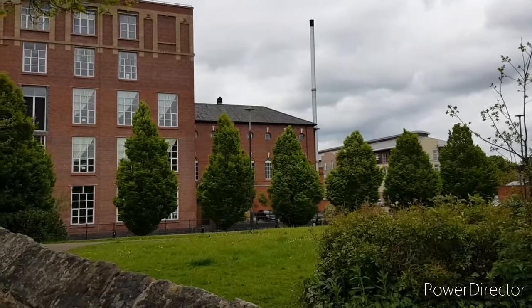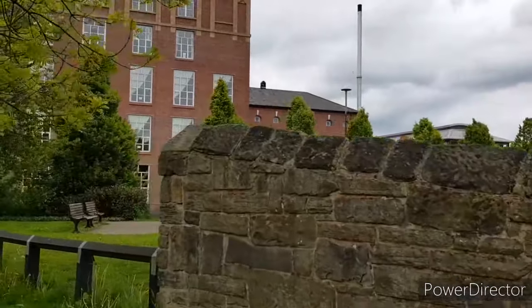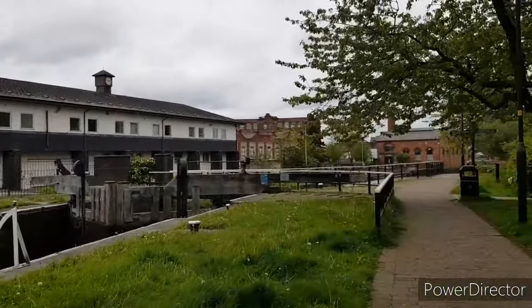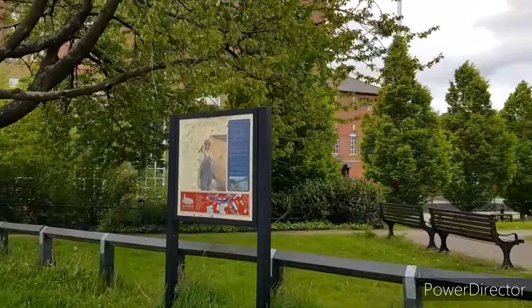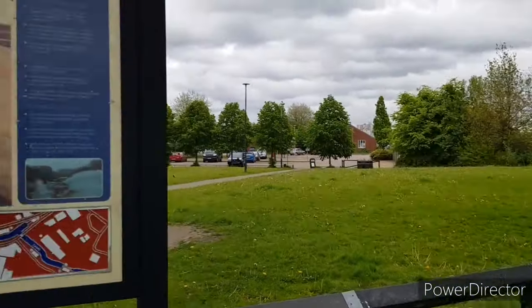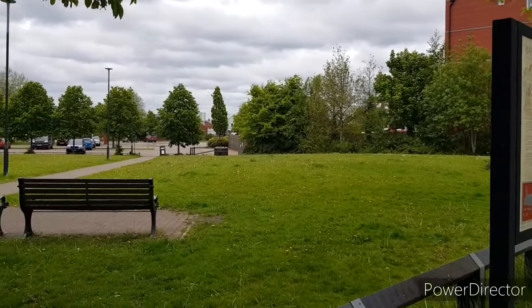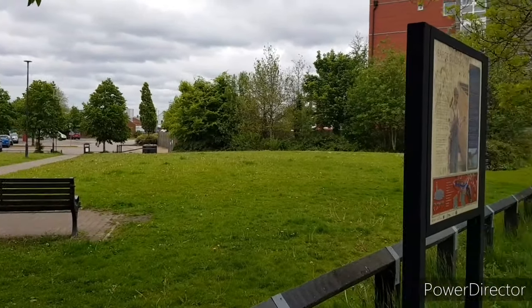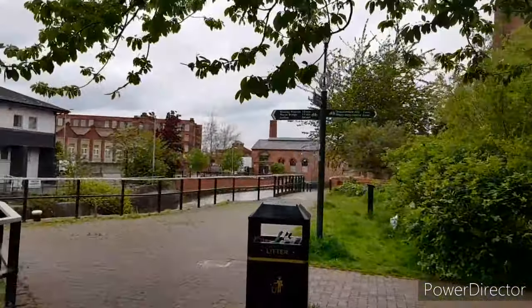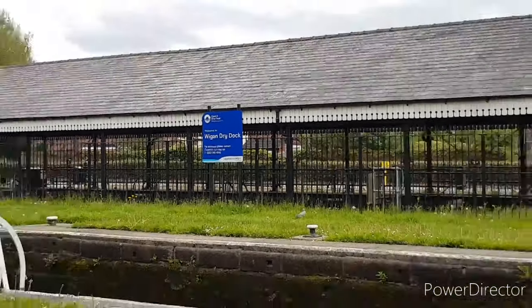I'm just guessing based on what I've heard — I've never been inside. It was open as a museum, part of the Wigan heritage like the Wigan Pier experience. In summer, these little grass areas are full of people just chilling out, having a flask of coffee, going for a walk down the canal with the dogs. And there you can see Wigan Dry Dock, where they repair boats.